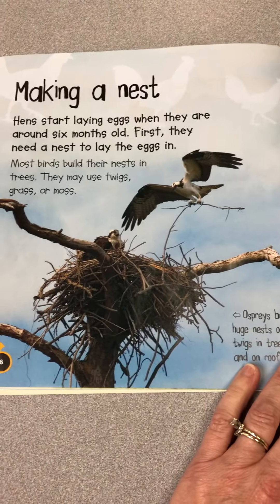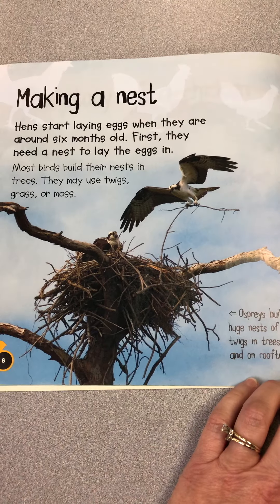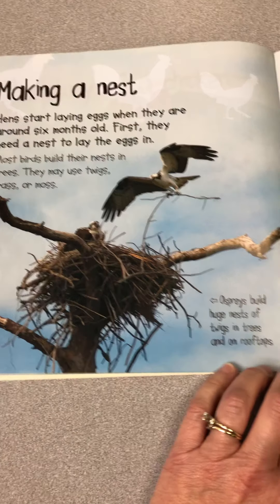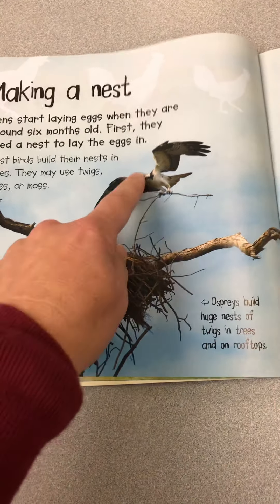Making a nest. Hens start laying eggs when they are around six months old. First they need a nest to lay the eggs in. Most birds build their nests in trees — they may use twigs, grass, or moss. This is an osprey that built a huge nest of twigs up in a tree.